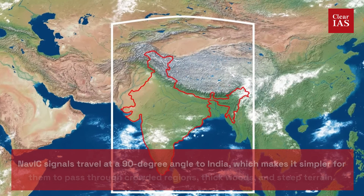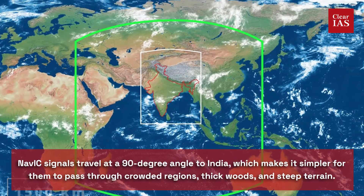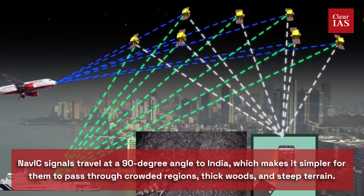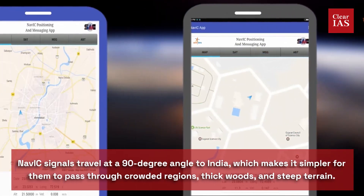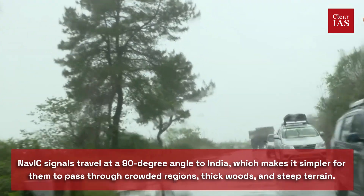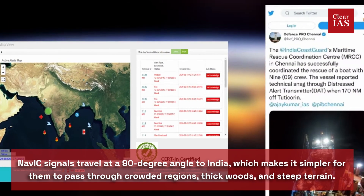Another important feature of NVS-1 is that NavIC signals travel at a 90-degree angle to India, which makes it simpler for them to pass through crowded regions, thick woods, and steep terrain. In contrast, the angle at which GPS signals are transmitted can occasionally make it difficult for some areas to receive them.